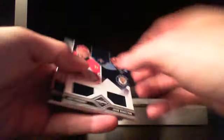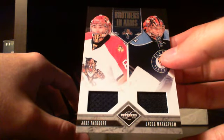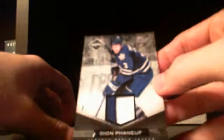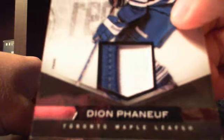Next up is a dual card, dual goalie card jersey out of 199 for the Panthers. This is the two colors of Jose Theodore and Jakob Markstrom — just one color. Next up is a patch numbered out of 25 for the Toronto Maple Leafs. I tend to pull a lot of Maple Leafs — Dion Phaneuf, two color patch.